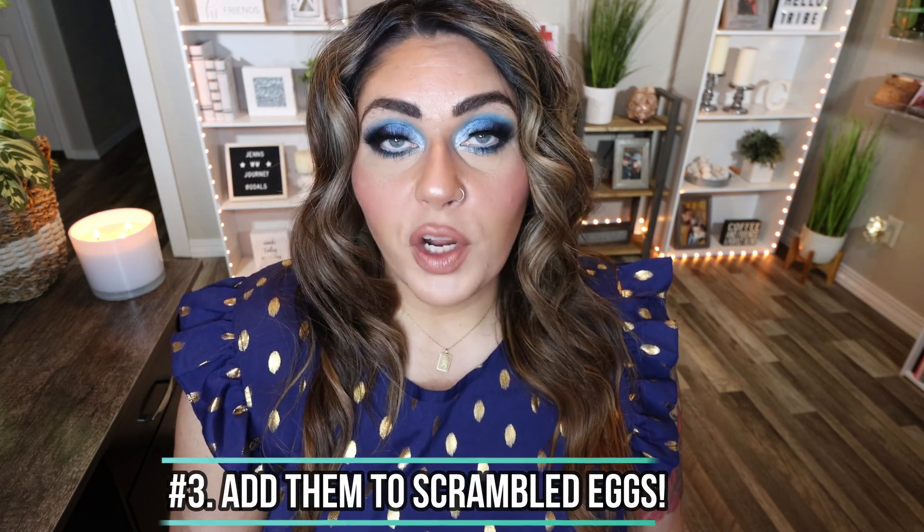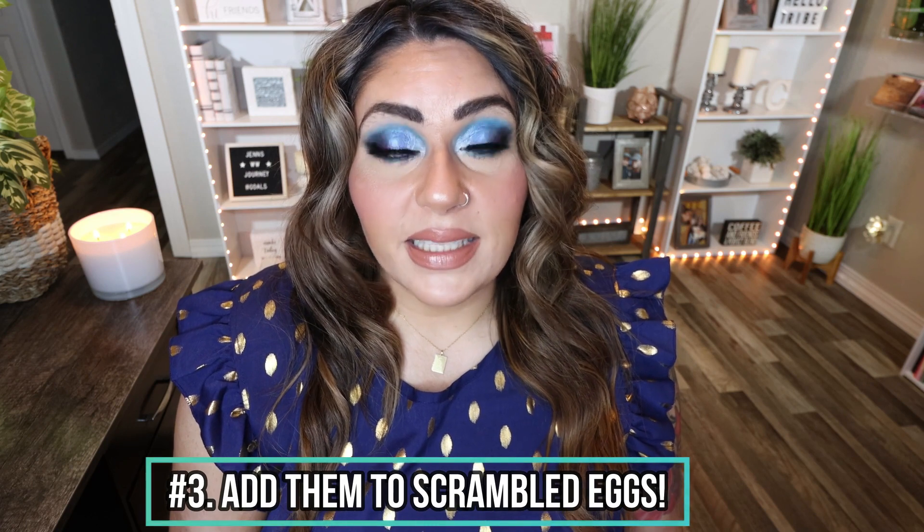Number three is to incorporate avocado into your scrambled eggs. This is one of my favorite things to do — the avocado adds a really nice texture to the scrambled eggs. Make sure your eggs are cooked about halfway through and then add in your avocado and scramble that in with your eggs. It just adds a ton of texture and flavor.